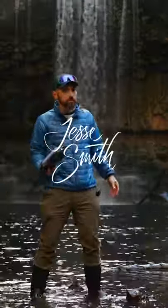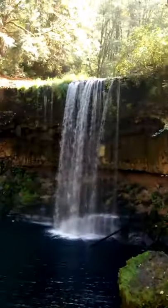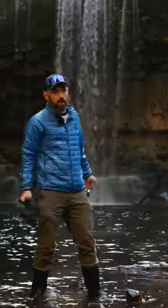Welcome to Make an Image Monday, where we don't take photos, we make images. Today I'm at Beaver Falls in the state of Oregon. I've got the Axis Go underwater housing for the iPhone. I wanted to do a little underwater iPhone photography. Let's get to it.